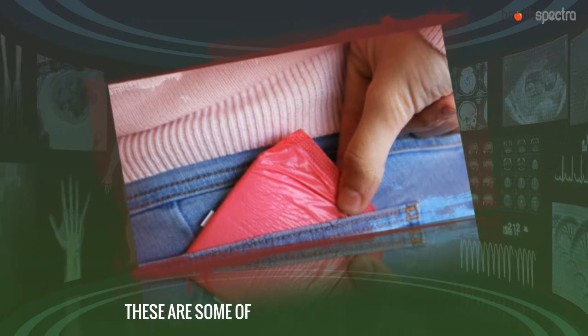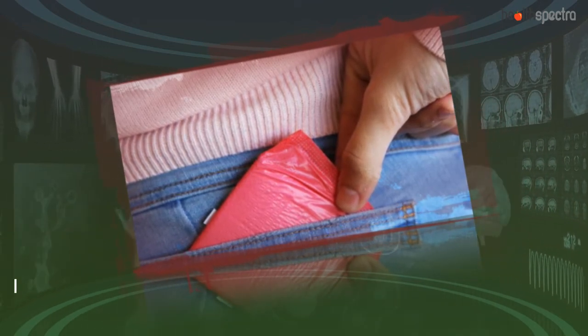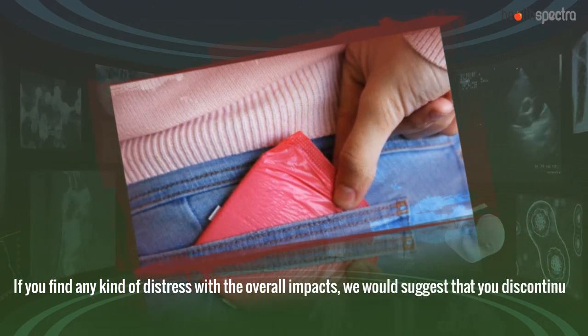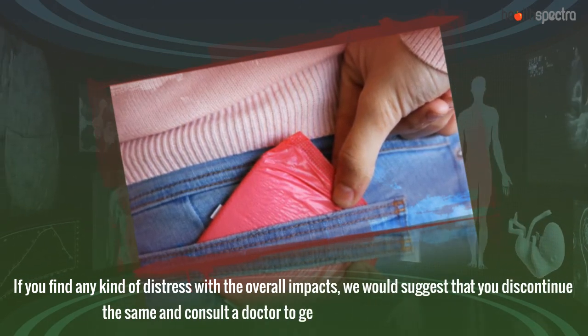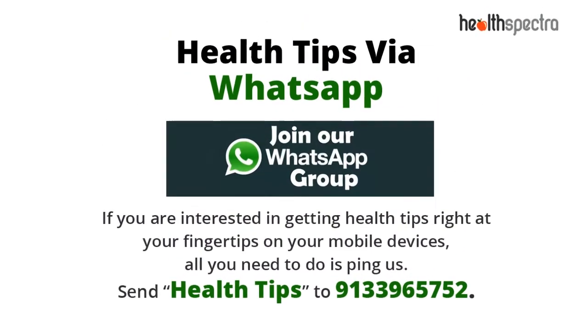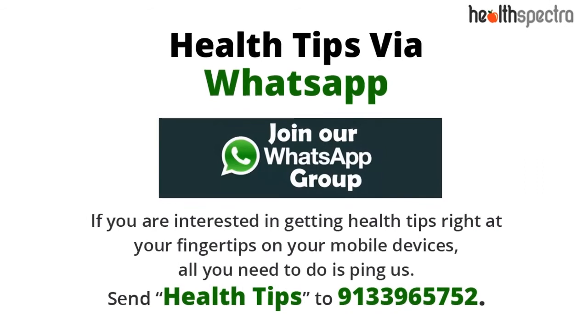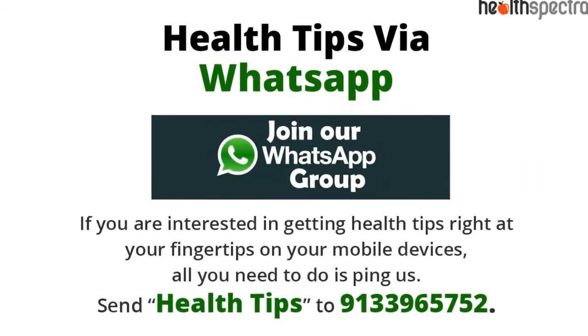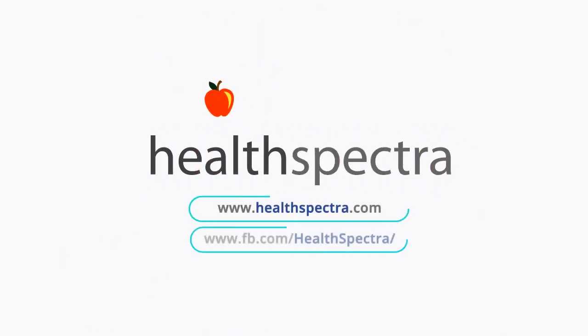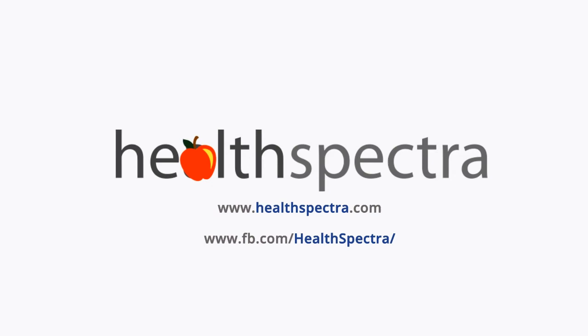These are some of the natural ways that work. If you find any kind of distress with the overall impacts, we would suggest that you discontinue and consult a doctor to get the symptoms checked out. Join our WhatsApp subscription for the latest health articles delivered right to your mobile devices. If you have any questions, please do not forget to like and subscribe to keep yourself updated.